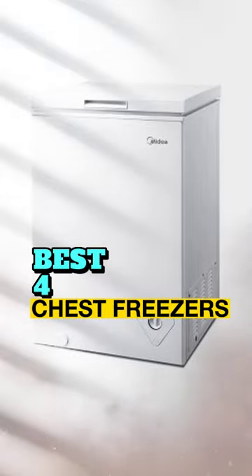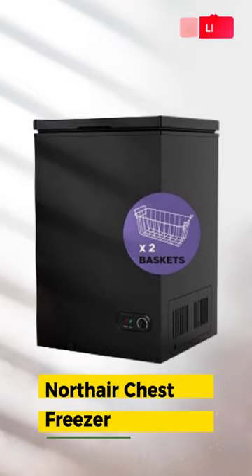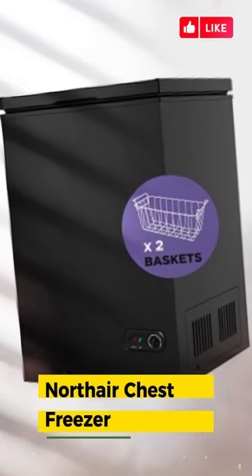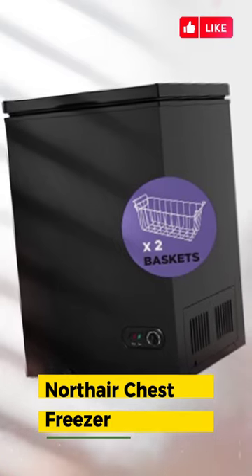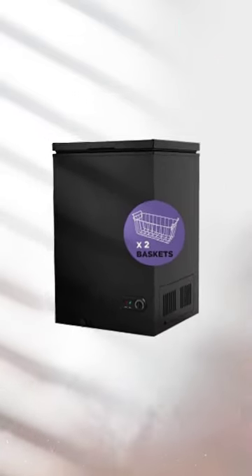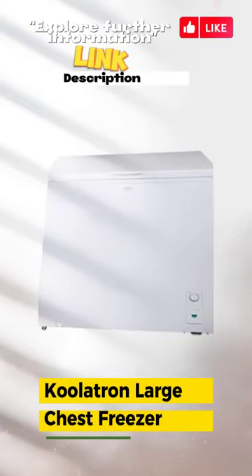Looking for the best chest freezers? Number four: Nortair chest freezer — ample storage space in a compact size, ideal for small homes, with customizable temperature settings for different food storage requirements.